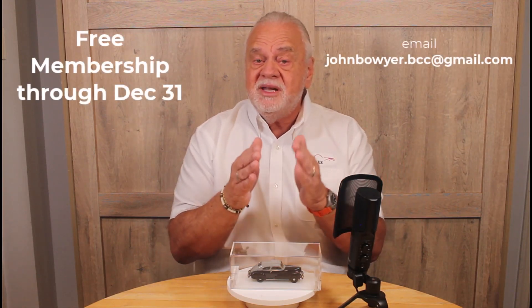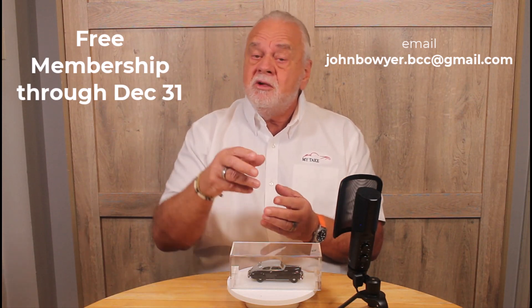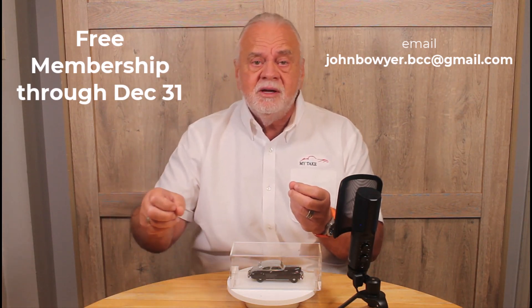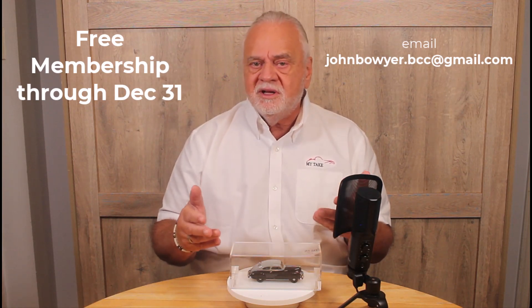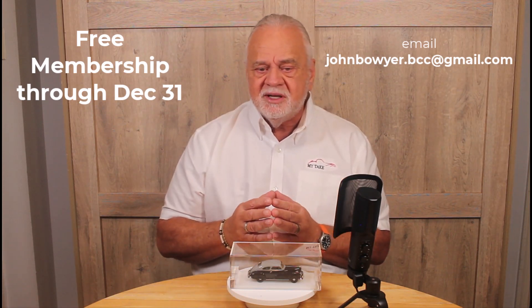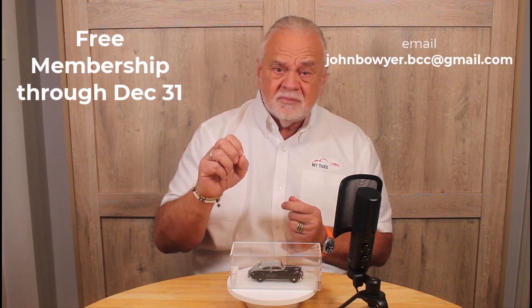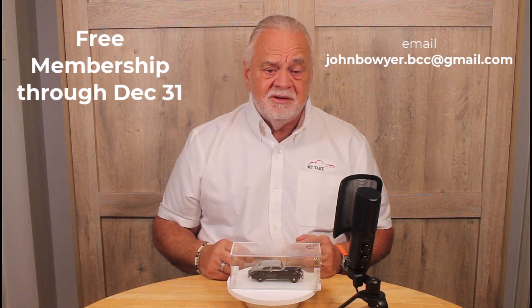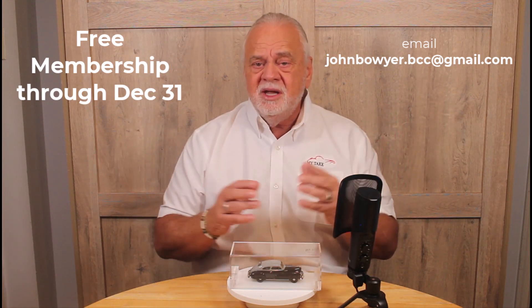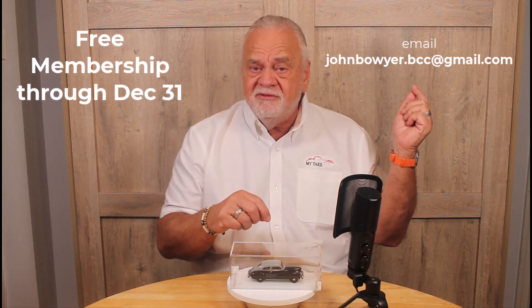If you move quickly, you can be in the club as a member for free until the end of this year — it's two months. You'll have access to new models as they come out, you'll get a club magazine, you'll get an exclusive club membership card with a number, and you'll be part of a community that's been growing quickly over the last couple of months. You'll have first opportunity to choose from new vehicles, new models, the discount, and you'll get it for free. All you have to do to become a member is email John Bowyer at the email address shown — I'll put it in the description of the video as well.